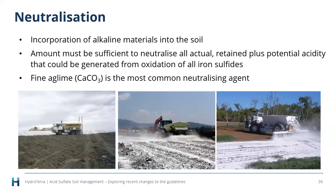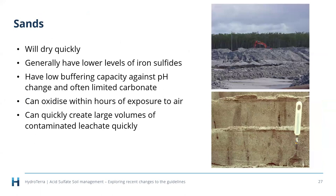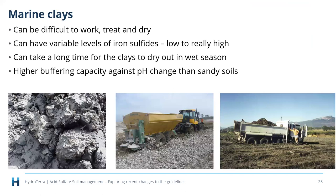Texture plays a big role. Sands dry quicker so they're easier to work and generally have lower iron sulfide levels, but they have low buffering capacity and can start oxidizing within hours of exposure, generating large volumes of contaminated leachate quickly. At the opposite end, marine clays can be really difficult to work — the consistency of toothpaste in some cases. They take a long time to dry out enough to work in, especially in wet season in tropical north Queensland, since ag lime has to actually be incorporated and mixed in — it won't move readily on its own.